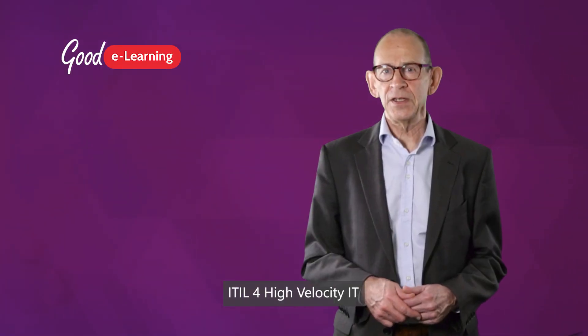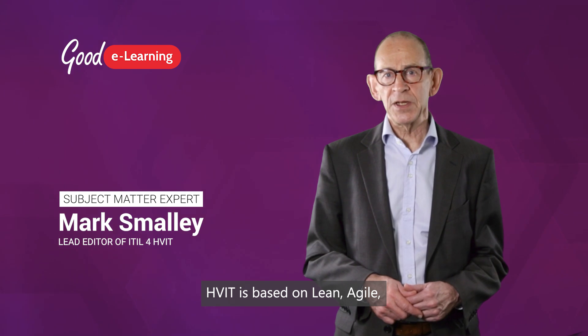ITIL 4 High Velocity IT relates to DevOps, Agile and Lean in many ways. HVIT is based on lean, agile, resilient and continuous approaches.